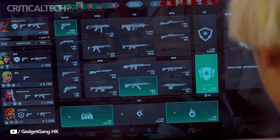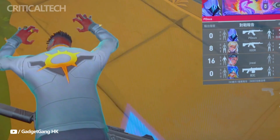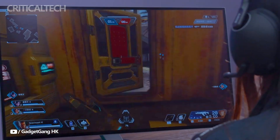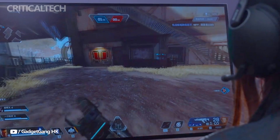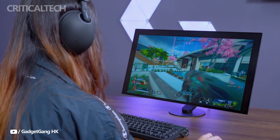Hey everyone, Sony has launched two cutting-edge gaming monitors, the Inzone M10s and Inzone M9 II, developed to elevate the gaming experience for both professional eSports players and AAA game enthusiasts. Each monitor is optimized for a specific niche, offering impressive specs in terms of refresh rates, resolution, and image quality.